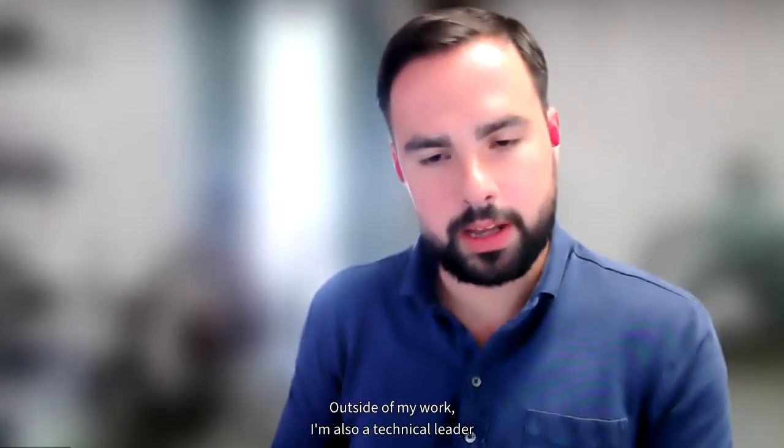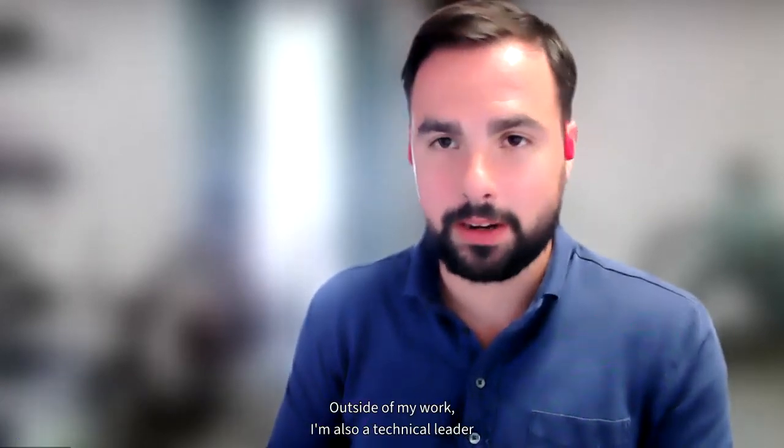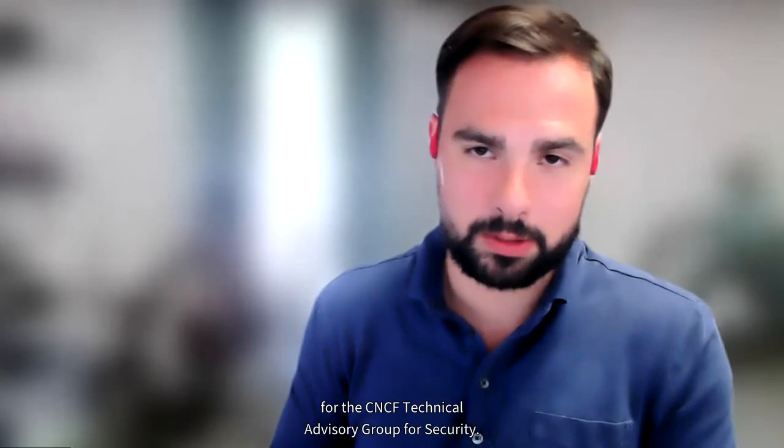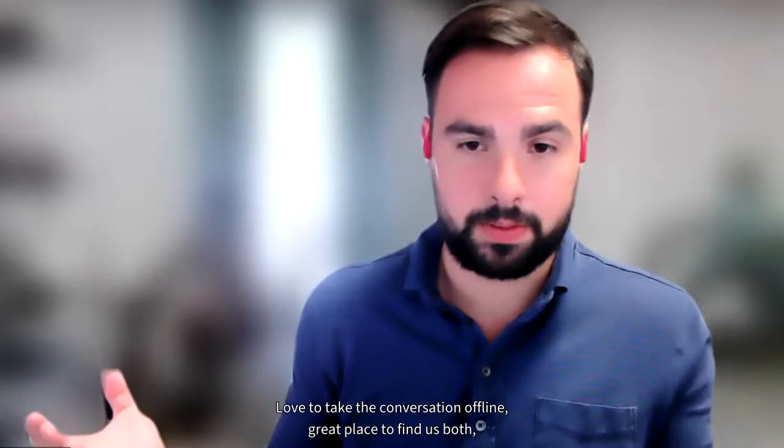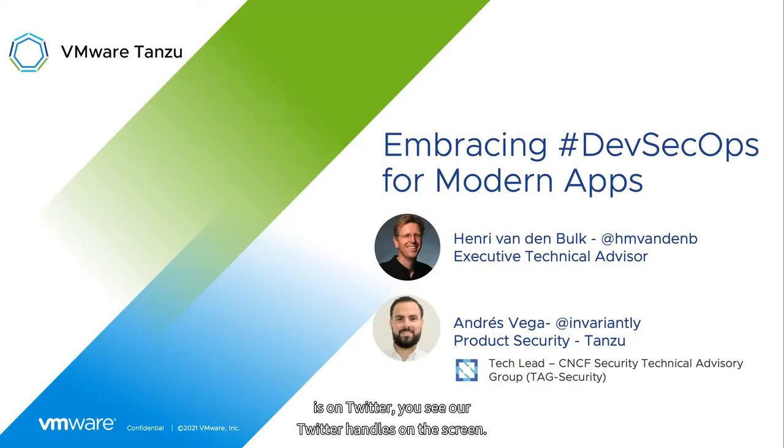Great to be here with you today. I'm Andres Vega from VMware. I'm responsible for product security across the Tanzu portfolio. Outside of my work, I'm also a technical leader for the CNCF Technical Advisory Group for Security. Love to take the conversation offline — a great place to find us both is on Twitter. You can see our Twitter handles on the screen. Feel free to question away any thought or feedback that this presentation elicits.